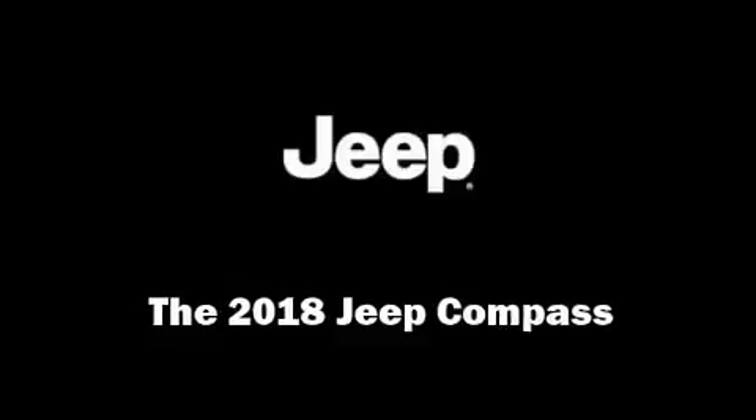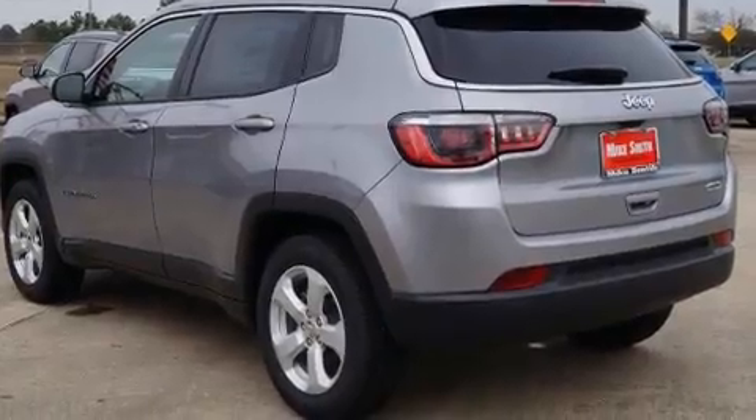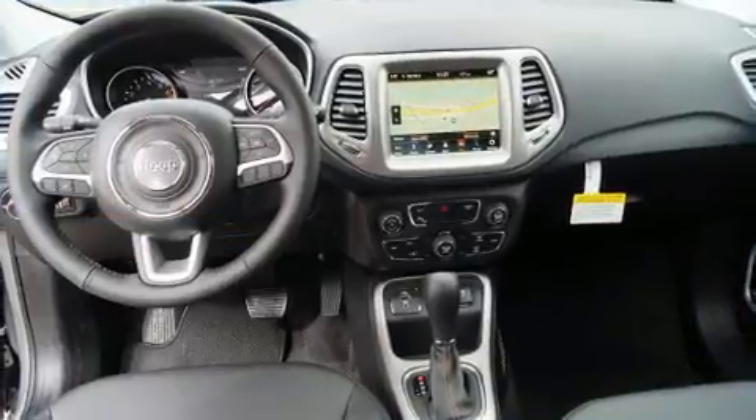Climb inside the 2018 Jeep Compass. It features a front-wheel drive platform, an automatic transmission, and a 2.4-liter four-cylinder engine.